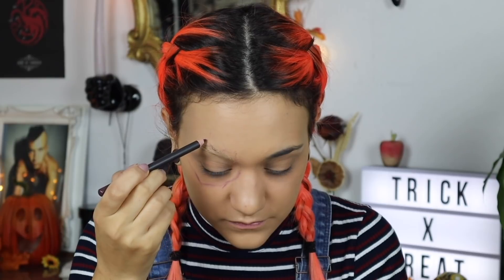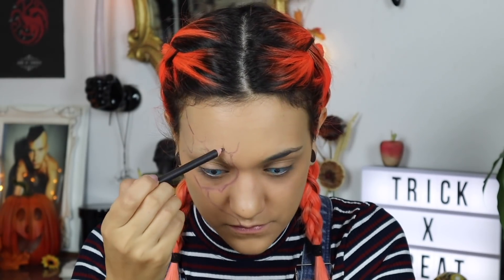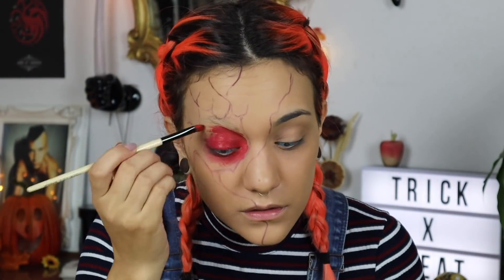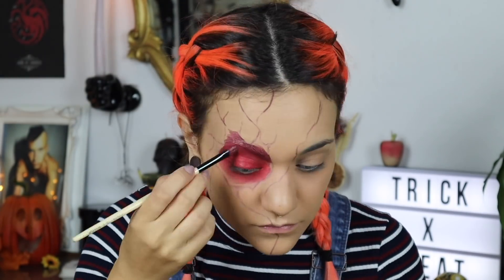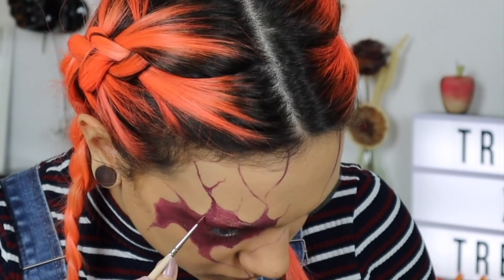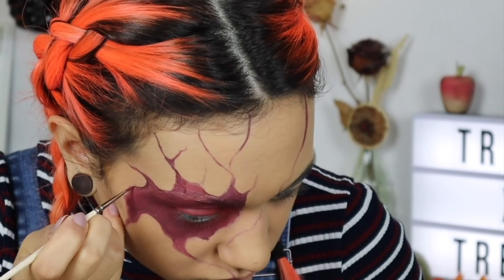Je vais commencer par cacher un de mes sourcils. Puis j'applique mes lentilles. Je prends mon crayon de couleur prune et je viens commencer à tracer le contour de mon œil explosé. Bien sûr je m'aide d'une photo de mon chéri que je vais copier. Ensuite je vais remplir la forme avec deux fards à l'eau : un rouge sur la paupière et au plus proche de l'œil, et un prune que je dégrade vers le contour. Toujours avec le prune et un pinceau plus petit, je vais redessiner mes traits et les épaissir.